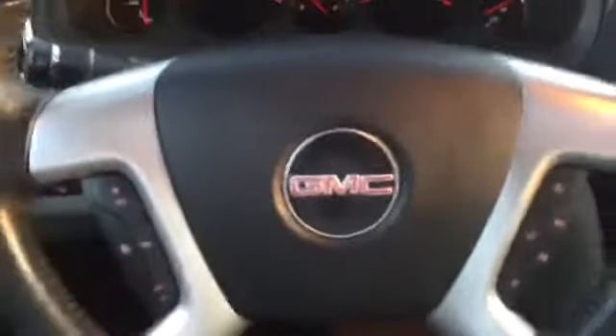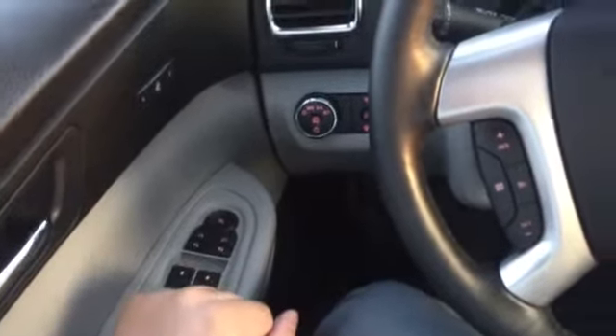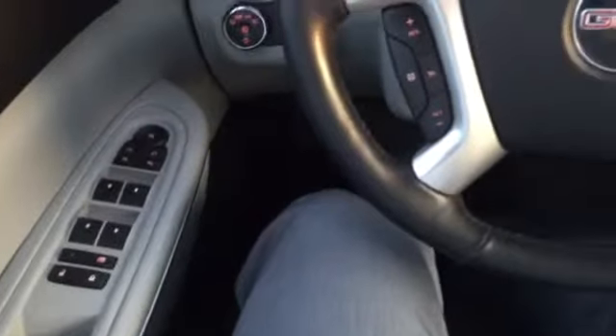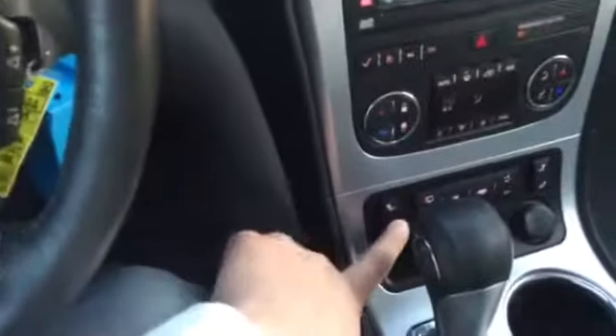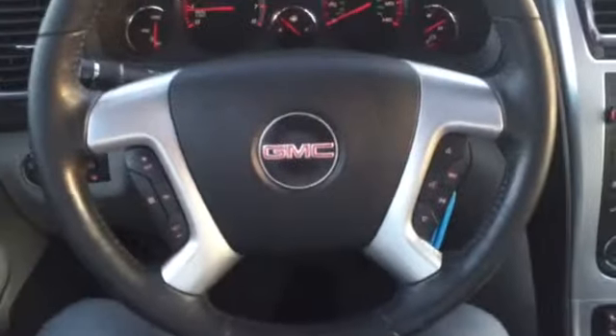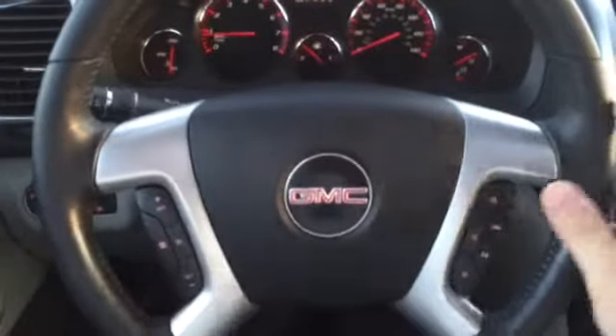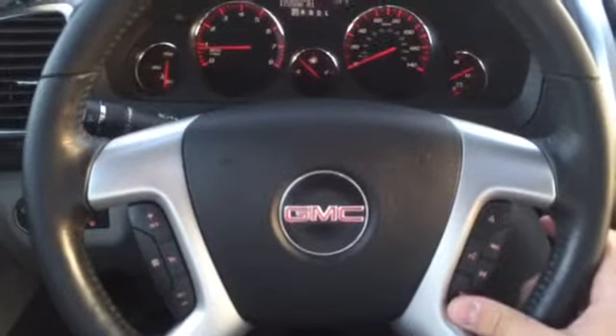Moving into the front seat to go over some features: we have power windows, power locks, and power adjustable mirrors. The driver's seat is a power seat, as well as heated leather — you can see the switches here for the heat. On the steering wheel, we have all the controls for cruise control, as well as volume, media, and the display.